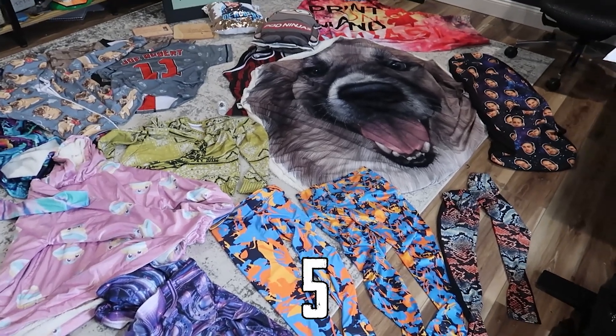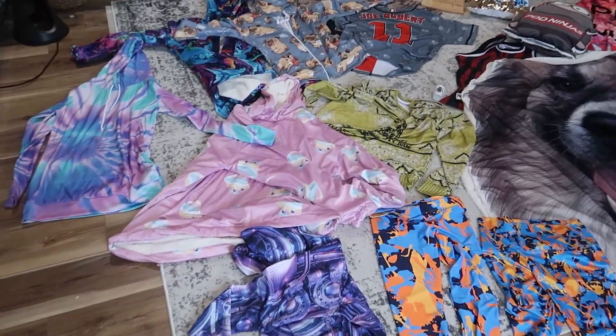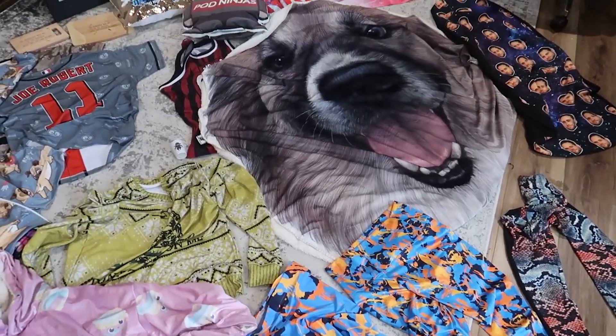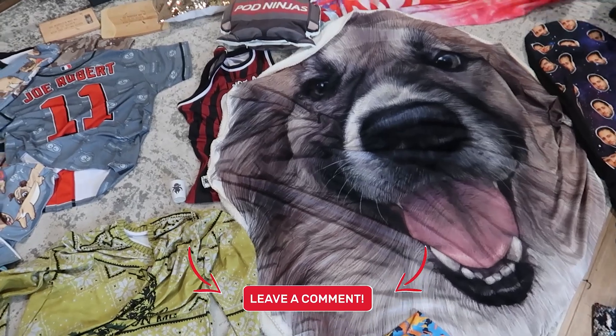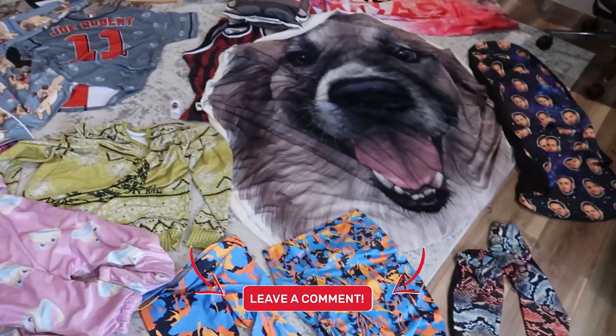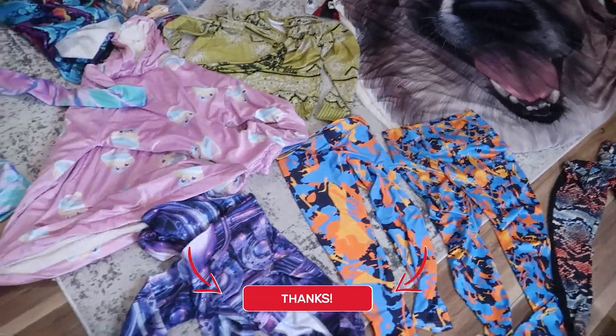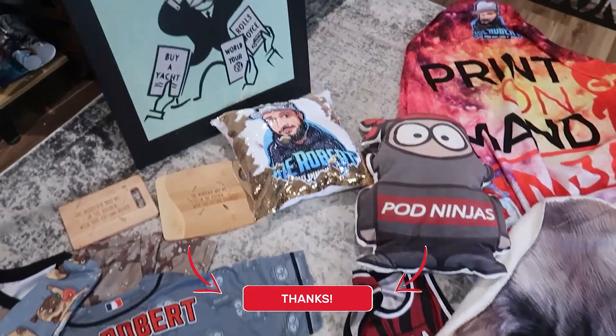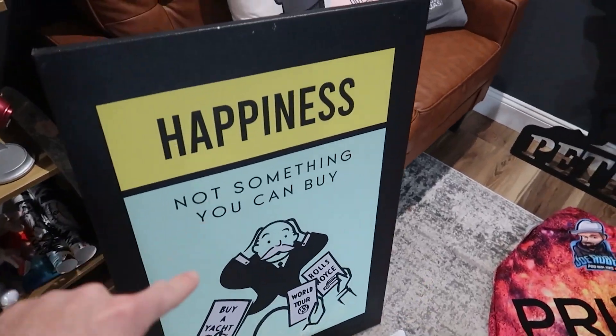Product number five — we are officially entering the top five print-on-demand products. If you're getting value out of this, let me know in the comments. If there's a product you're going to try to sell, let me know which one. Without further ado, let me reveal product number five — a print-on-demand canvas.